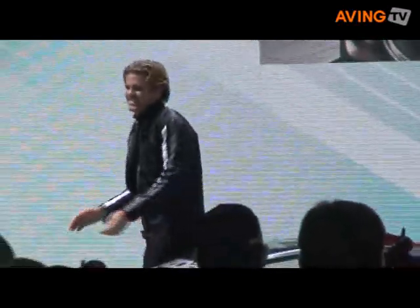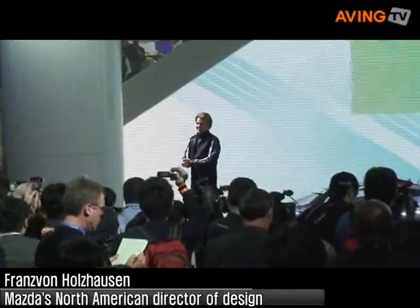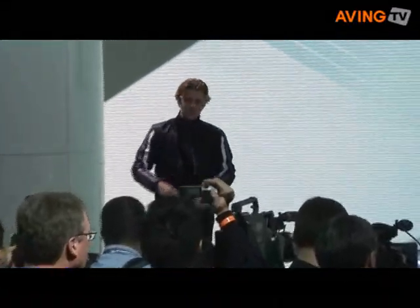So what do you guys think? Pretty cool, huh? How about that sound? Nothing sounds like a 450 horsepower rotary engine.